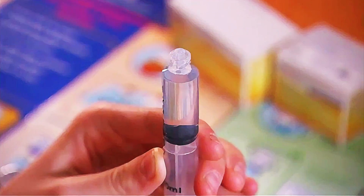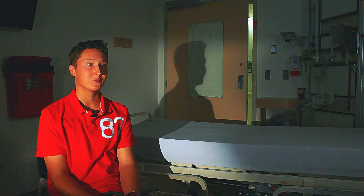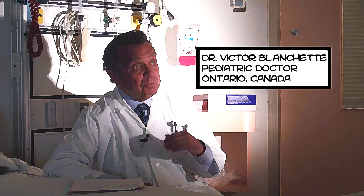The level of factor in my blood is 4%. A regular person can be like 170%, so you can really see the difference — and people who are more severe have less than 1%. With prophylaxis, we're turning boys with severe hemophilia — those with less than 1% factor — into moderate hemophilia, where they bleed infrequently.